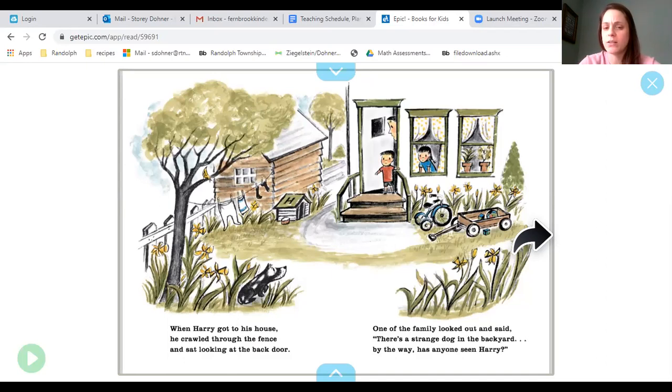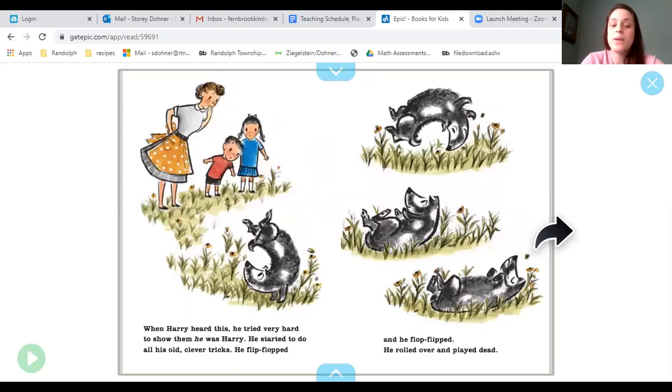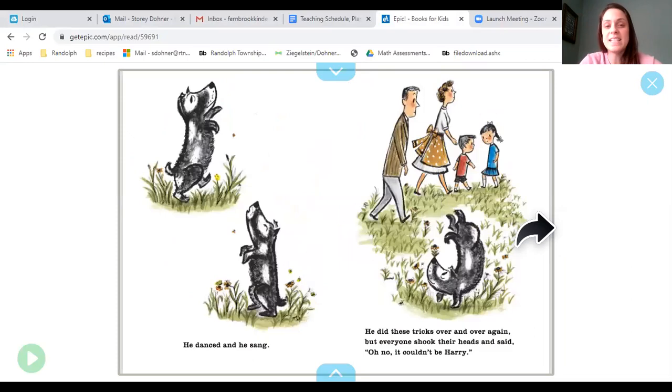there's a strange dog in the backyard. Has anyone seen Harry? When Harry heard this, he tried very hard to show them that he was Harry. He started to do all his old clever tricks. He flip-flopped and he flop-flipped and he rolled over and he played dead. He danced and he sang. He did these tricks over and over again, but everybody shook their heads and said, oh no, it couldn't be Harry.